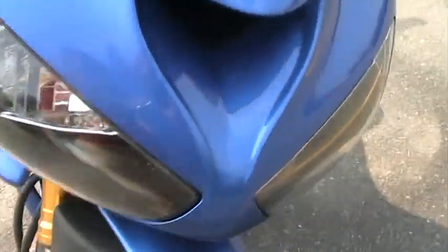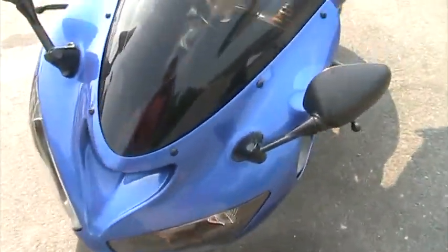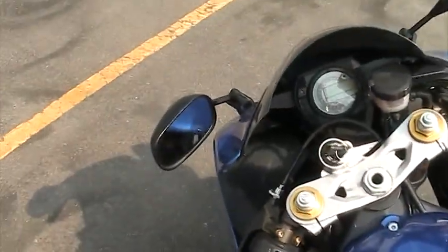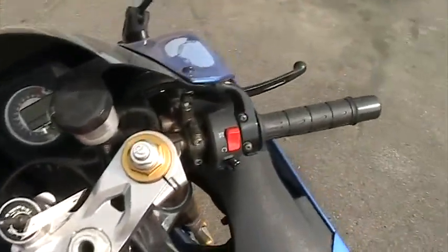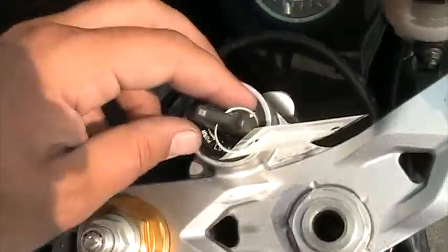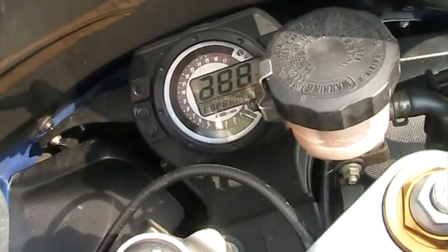But aside from that, the bike is perfect. The paint looks brand new. Runs perfect, rides perfect. There's no shimmies, no shakes. Everything works just like it should. Start it up and you can have a listen.